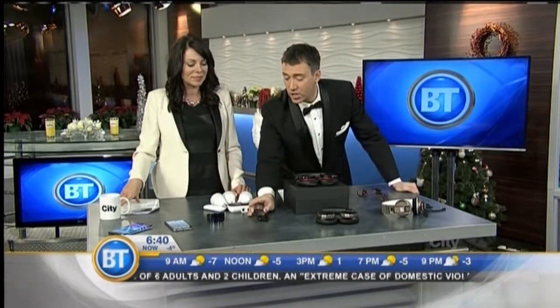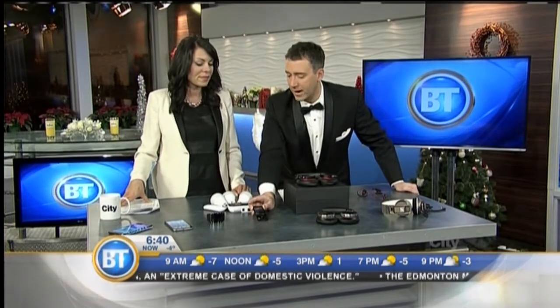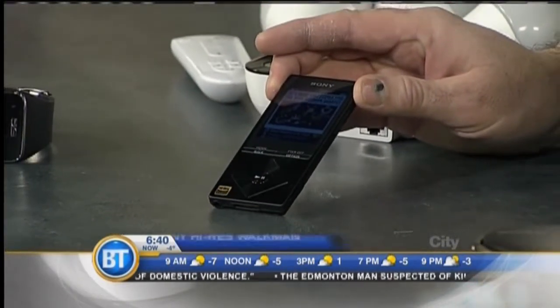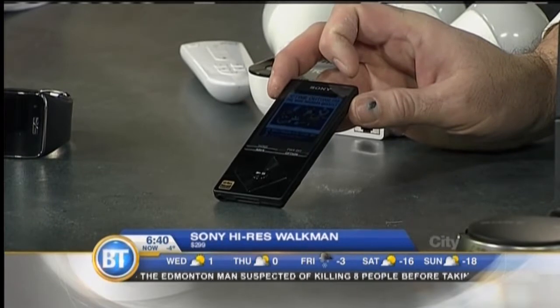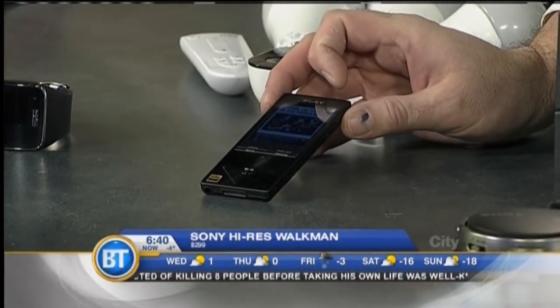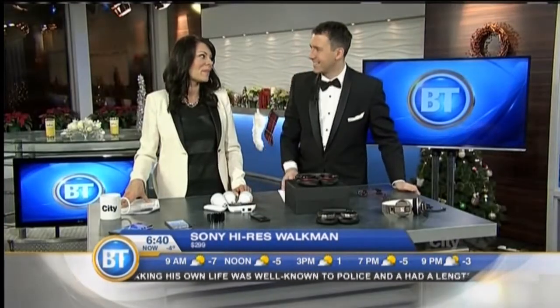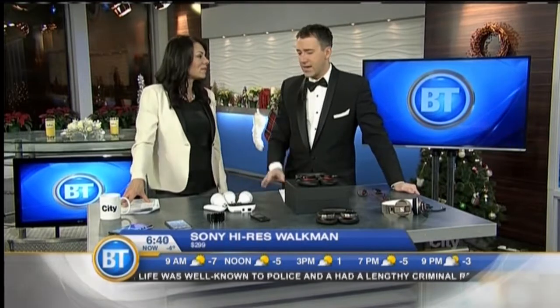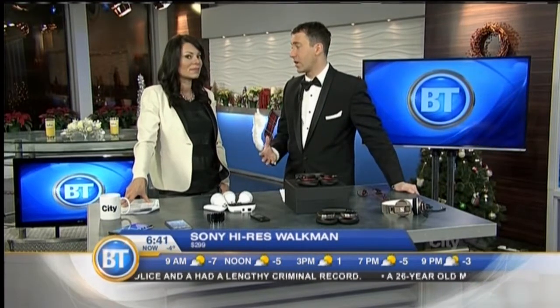When you think about MP3 players you think of iPod because that's almost all there is on the market right now. Well, Sony is reintroducing the Walkman again, but this is different — it's a high-res Walkman which means it plays lossless audio files so it sounds incredible. It's like HD for your ears. That's really starting to matter to people and it's taking off huge. You pay a little bit more for the high-res audio files and they're harder to find, but if you can find them and the artists you like, it's a treat for your ears.